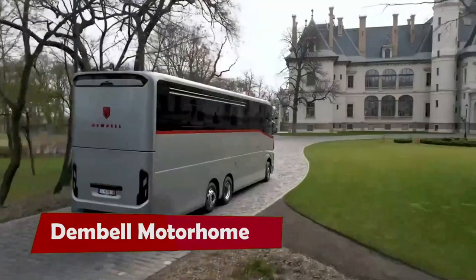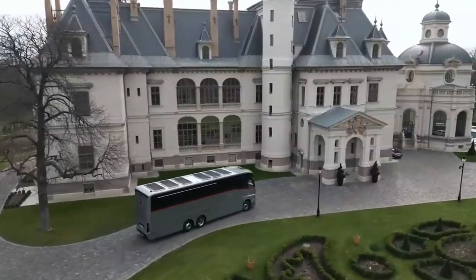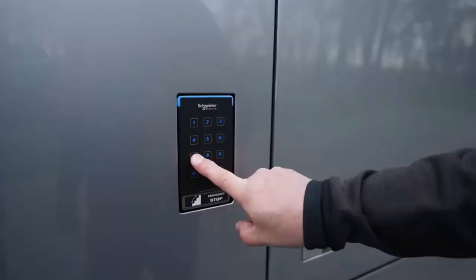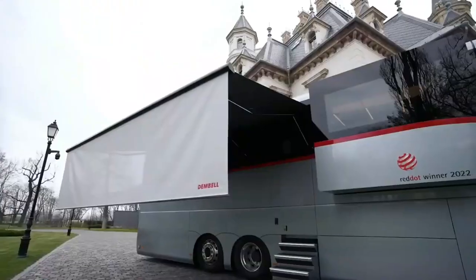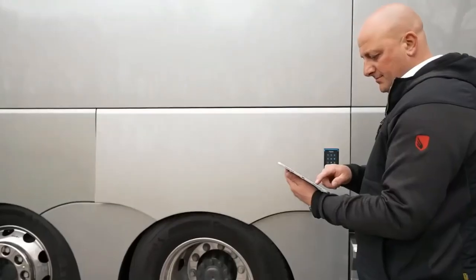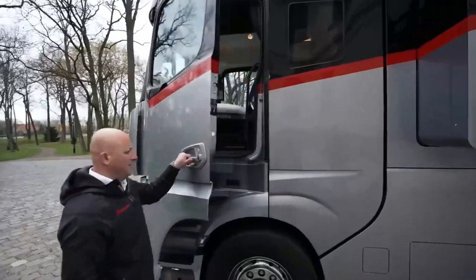Dembelle Motorhome. If you ever dreamed of sailing the seas in a luxurious yacht, you might want to check out the Dembelle Motorhome. This German company has created a land yacht that is as stunning as it is spacious. The motorhome is based on a Mercedes chassis with three axles and three expandable modules. The interior spaces are divided by glass doors that let the light in and keep the noise out.